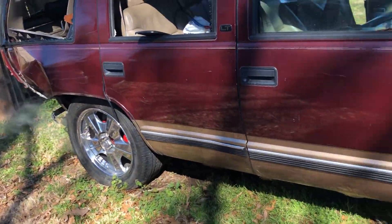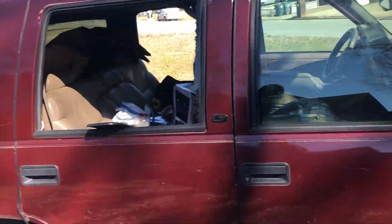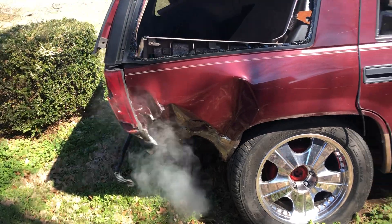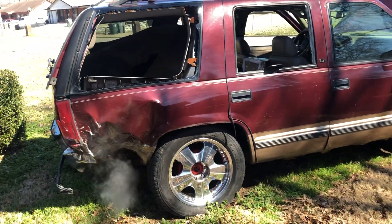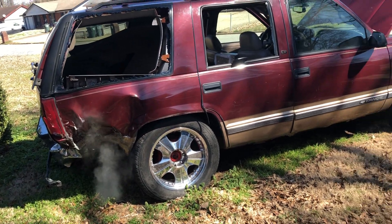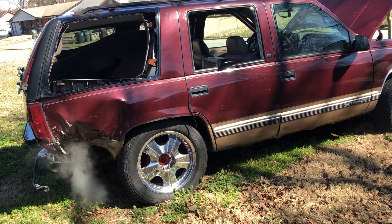I'm putting that motor and transmission into another truck. I don't know where I'm gonna find the body at, but that's what I'm looking for — another body to put that motor and transmission in. I can't let that motor and transmission go to waste, can't do it.